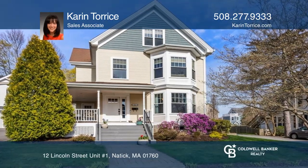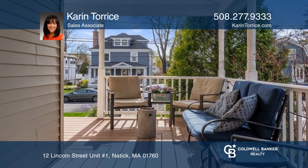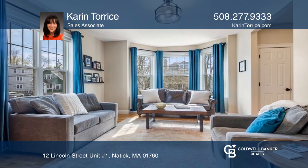Welcome to this fantastic Natick Center home. Five bedrooms, three levels, offering the privacy of a single family but the convenience of a townhome.